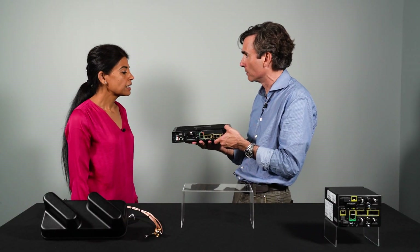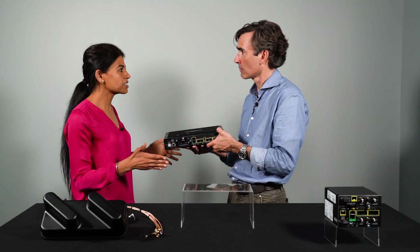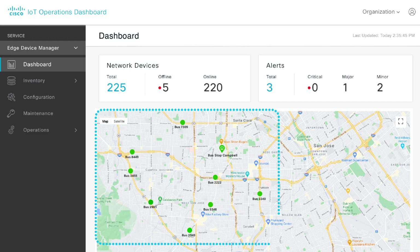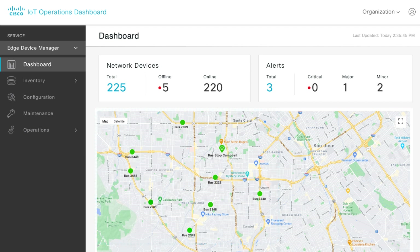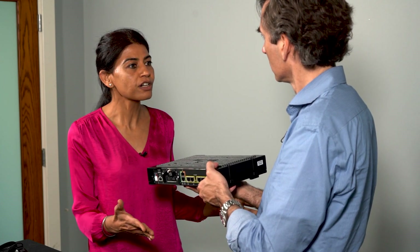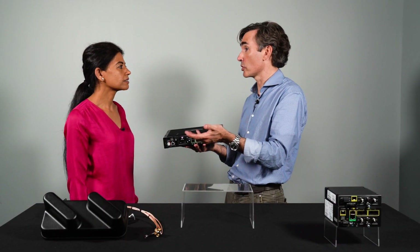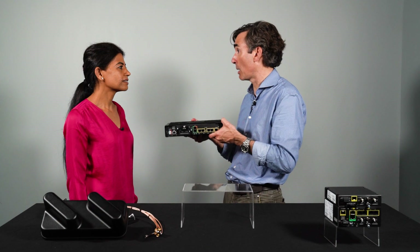Managing thousands of routers in the field requires a simple and powerful tool. The cloud-managed Cisco IoT Operations Dashboard scales to thousands of routers, offering visually compelling dashboards, zero-touch deployment, status of IR 1800 routers, and status of endpoints connected to the 1800. This is backed by a Cisco Validated Design — a fully tested, end-to-end solution to ensure deployment success. Let's take a look at the IoT Operations Dashboard and then see the router installed in a bus.